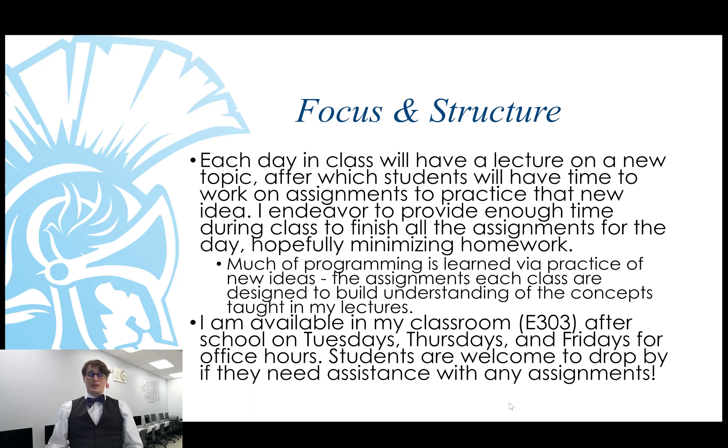If a student doesn't finish during class, I'm available in my classroom, E303, after school on Tuesdays, Thursdays, and Fridays for office hours. Students are welcome to drop by on any of those days if they need assistance with any assignments.